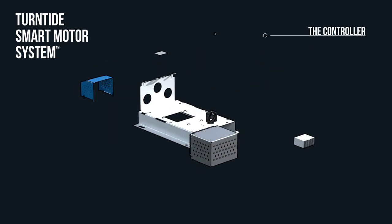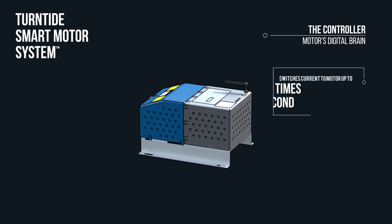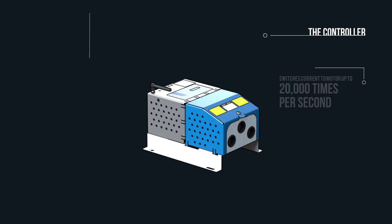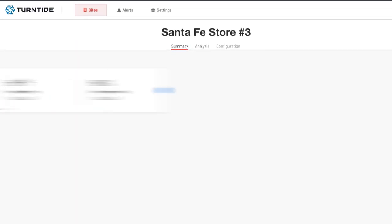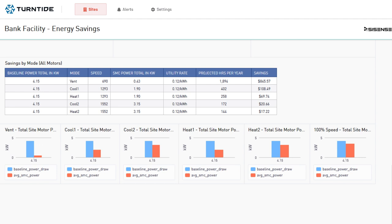Next, the controller is the motor's digital brain. It precisely switches the current to the motor up to 20,000 times a second to keep the motor moving and rotating smoothly. It also connects the motor to other applications or platforms. The system collects and integrates sensor and actuator data from the controller, the cloud, and third-party systems to understand the motor and its environment and determine the optimal motor speed, minimizing waste.